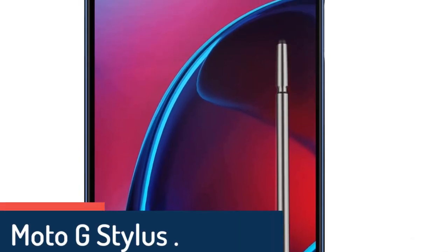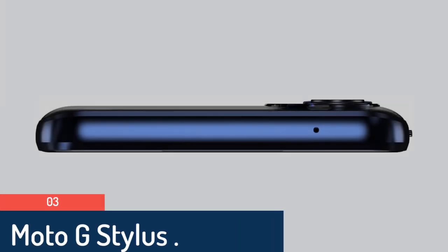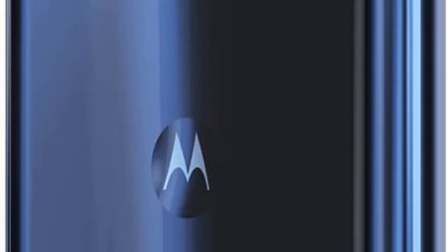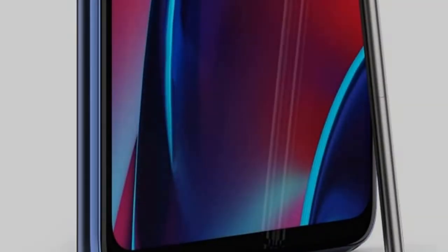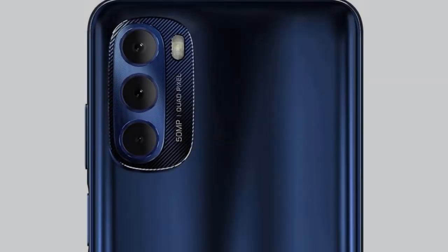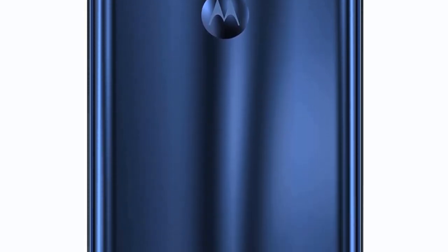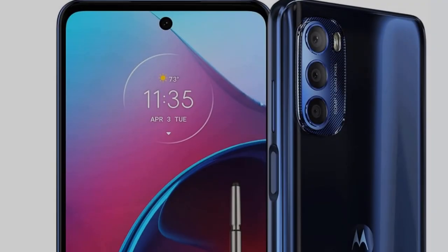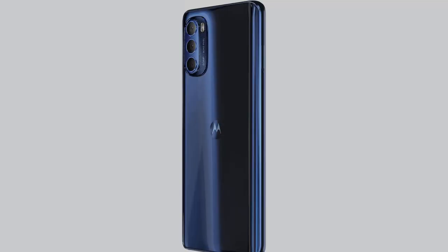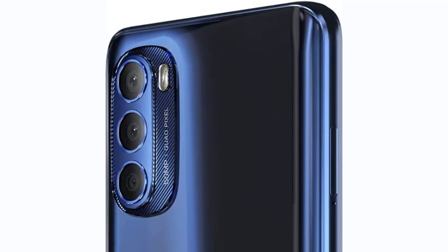Number 3: Moto G Stylus 2022, 2-day battery, unlocked, made for US by Motorola, 6/128GB, 50MP camera. Running Android 12, the Moto G Stylus 5G doesn't necessarily impress when it comes to performance, but it doesn't disappoint either. With the Snapdragon 695 processor and 8GB of RAM, you're definitely getting the midrange experience, but certainly the better end of that spectrum. It handled streaming, maps, and stylus functionality without issue, even in battery saver mode.